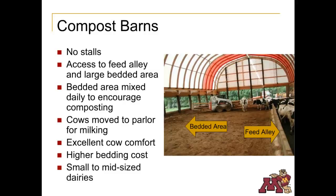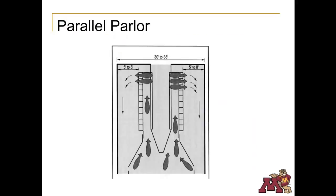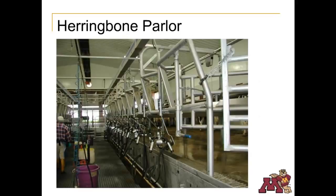Cows are moved from the free stall or compost barns to a milking parlor two to three times a day to be milked, coming into the parlor in groups based on the number of milking units. There are several milking parlor arrangements for cow flow and milking ease. In a parallel parlor, cows are parallel to each other and milked from behind. Cows are milked from the side in the herringbone system. The goal of any milking parlor design is to move cows through quickly with as little labor as possible — a statistic known as parlor efficiency, measured in cows per hour. In the herringbone parlor, the people milking stand at a lower level with less bending and minimal movement between cows, making the systems much more efficient than traditional stanchion barns.